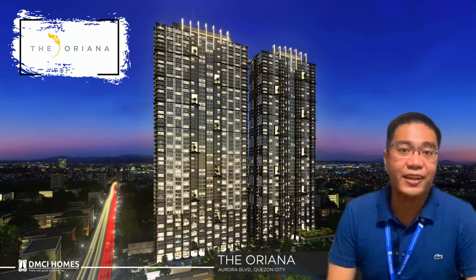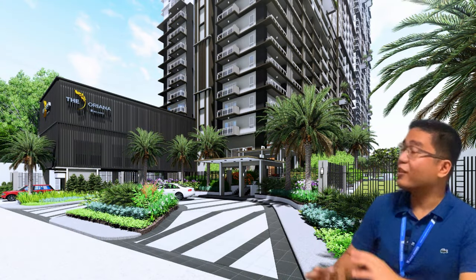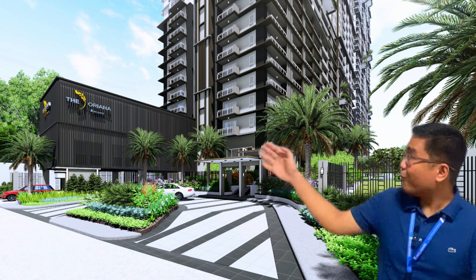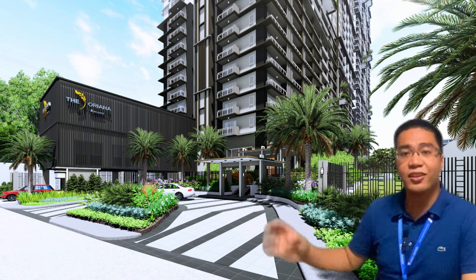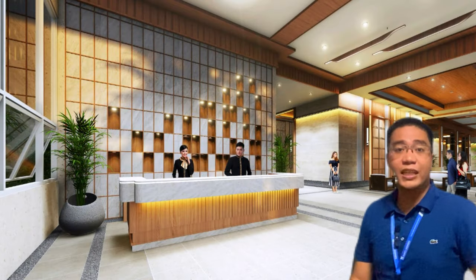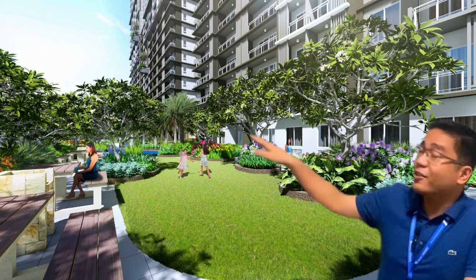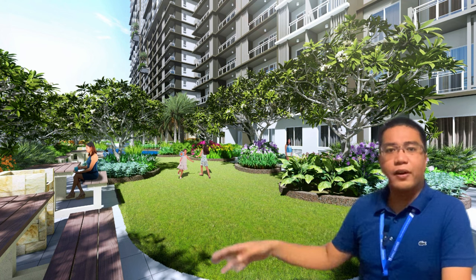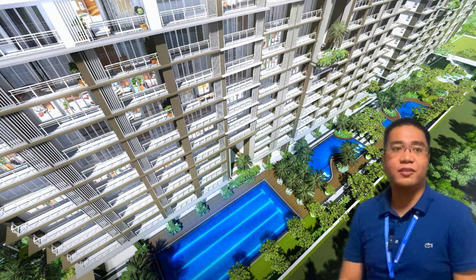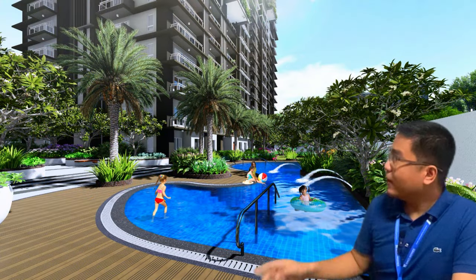Let's talk about the amenities of Teoriana. We have our main entrance with a modern-inspired architecture, including a drop-off area, entrance and exit, and the reception area located in the open lounge. We also have landscape gardens with plenty of plants to provide a healthy environment for our residents. We also have three pools: the lap pool, the kiddie pool, and the leisure pool.